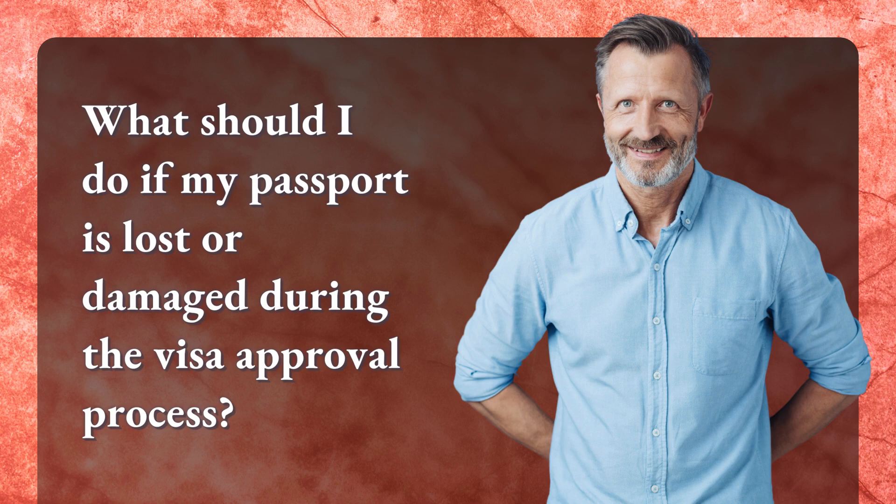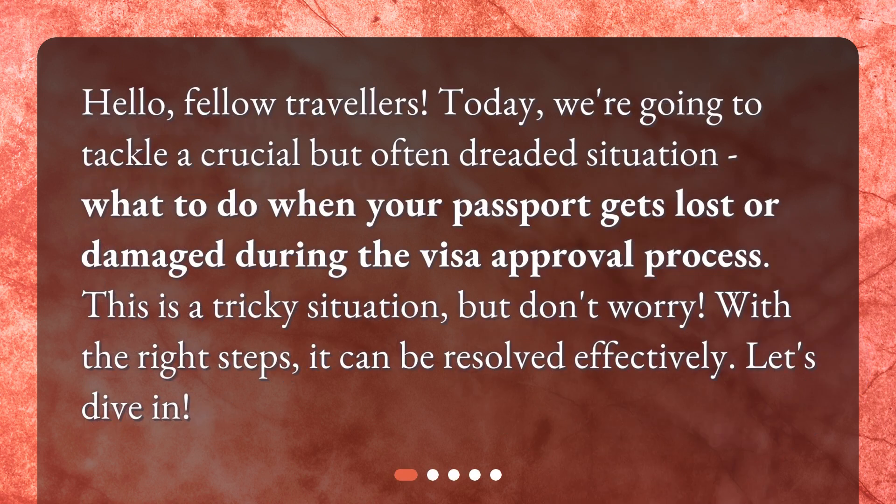What should I do if my passport is lost or damaged during the visa approval process? Hello, fellow travelers. Today, we're going to tackle a crucial but often dreaded situation: what to do when your passport gets lost or damaged during the visa approval process. This is a tricky situation, but don't worry. With the right steps, it can be resolved effectively. Let's dive in.